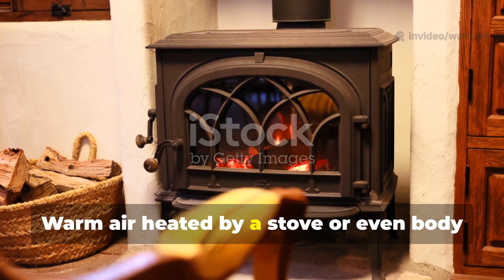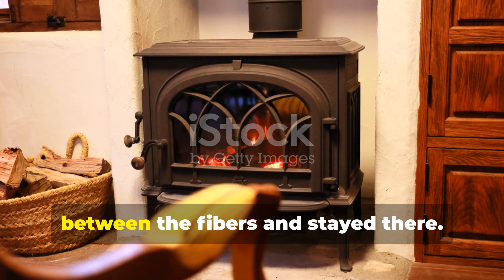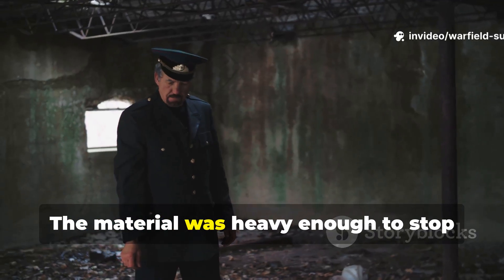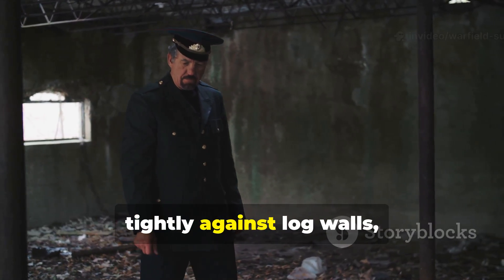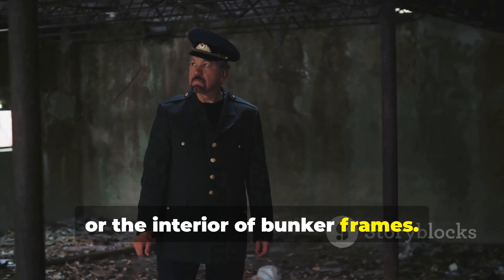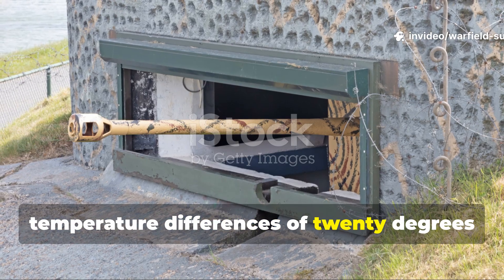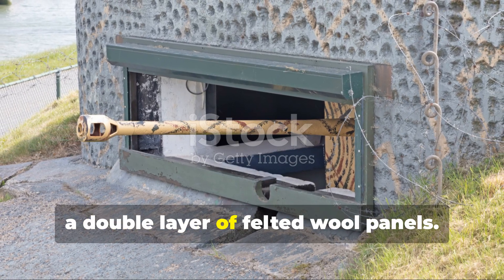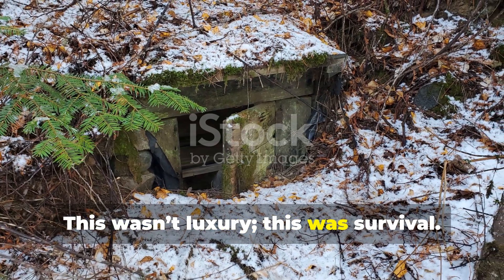Warm air heated by a stove, or even body heat, sank into the microscopic gaps between the fibers and stayed there. The material was heavy enough to stop cold drafts, yet flexible enough to press tightly against log walls, earth walls, or the interior of bunker frames. Some German and Soviet engineers recorded temperature differences of twenty degrees or more simply by lining the interior with a double layer of felted wool panels. This wasn't luxury — this was survival.